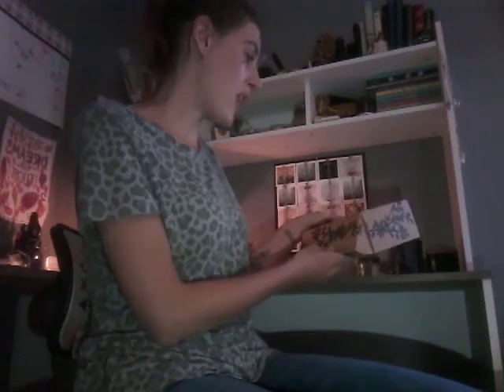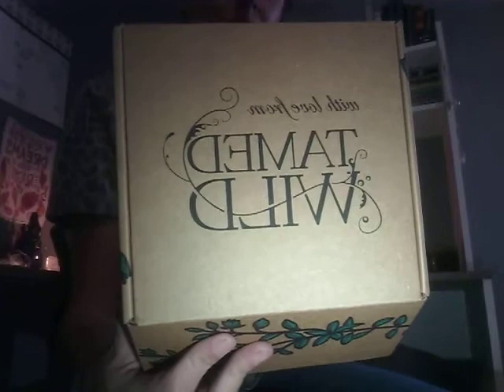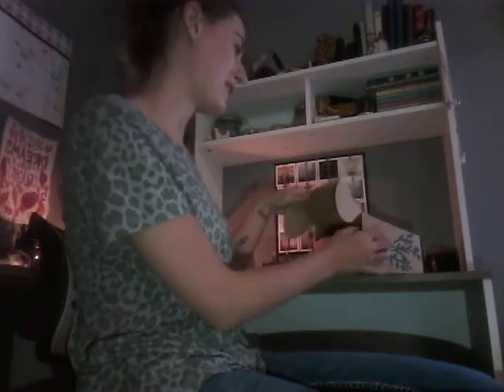Hi everybody and welcome back to Goddess McKamey. I'm McKamey. Today I will be unboxing a Tamed Wild box. This box is $20 a month plus $5 shipping and handling. Here's their website. They also have a little shop where you can buy other things, so you don't have to just get a subscription box.